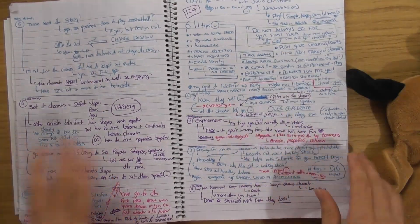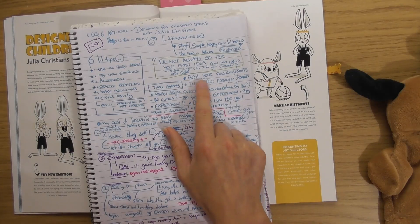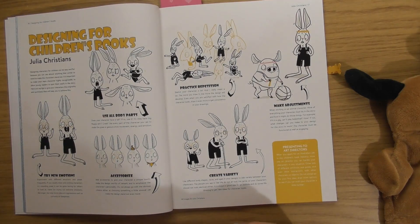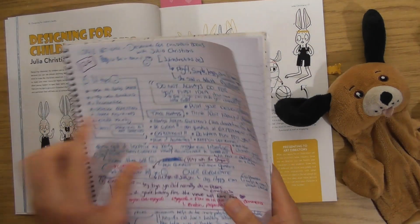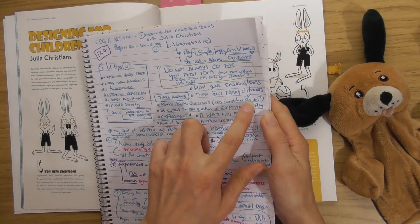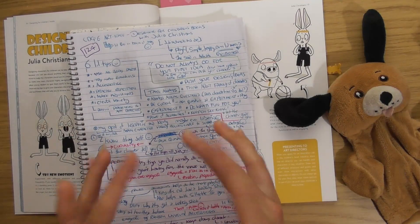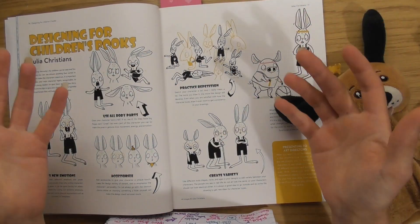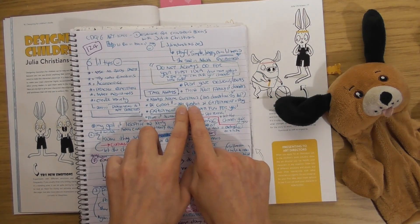The main takeaways I got are: push your design and ideas — don't stop when you think you're finished; think about the family of characters, not just the main one; and Julia is always asking questions, like 'does this character have a tail, and if so is it big or small?' Constant questioning helps you understand your character, because once you understand them they almost come to life on their own.